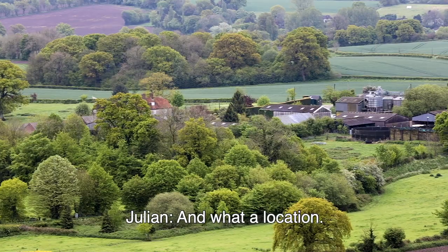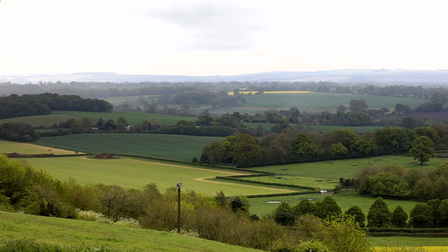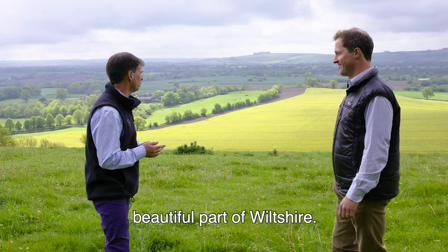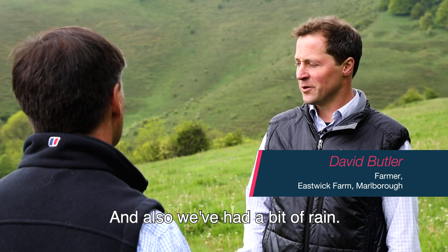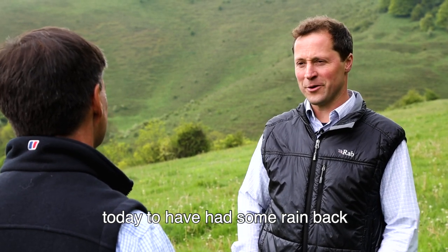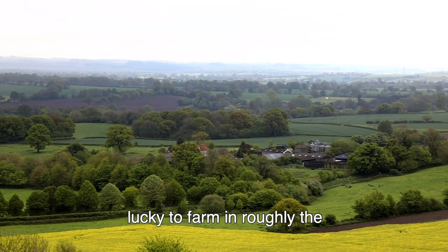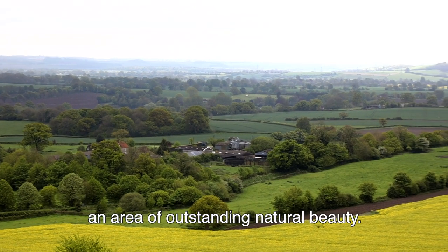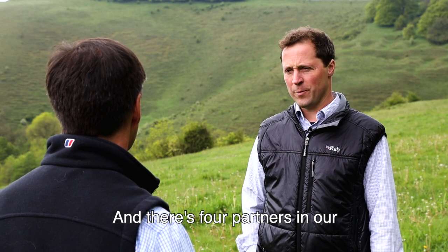What a location - we're in a particularly beautiful part of Wiltshire. David tells us about the farm: it's good to welcome us back, and with some recent rain, the farmers are very happy today. Looking down into Pewsey Vale, they're lucky to farm roughly in the middle of this Area of Outstanding Natural Beauty. It's a family farm with four partners in the farming business here at Wootton Rivers.